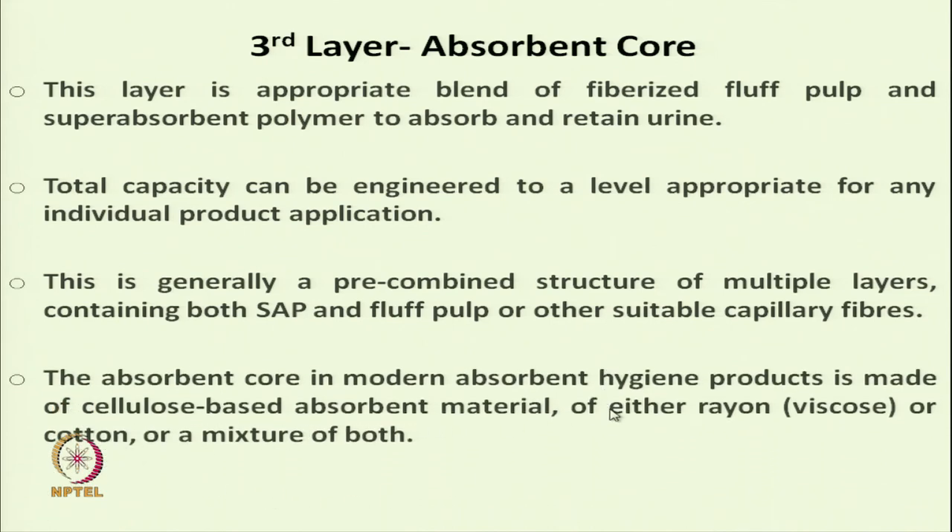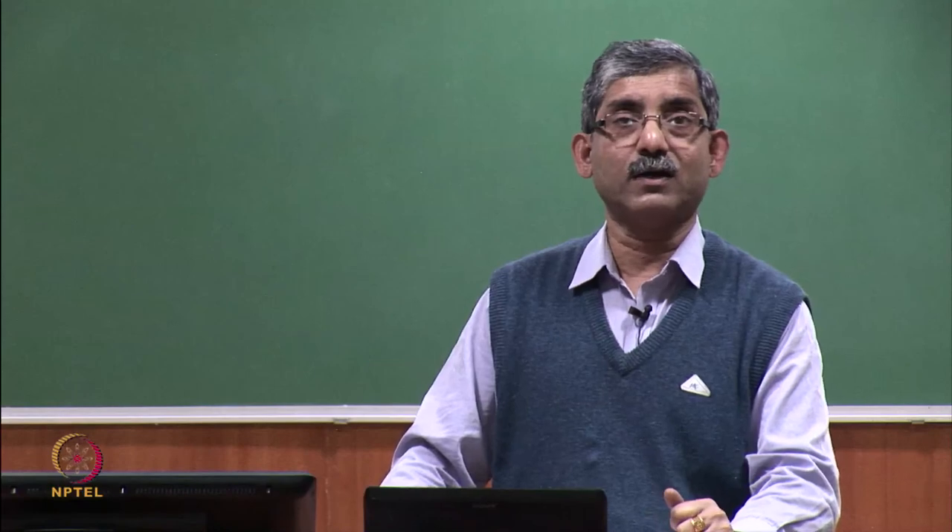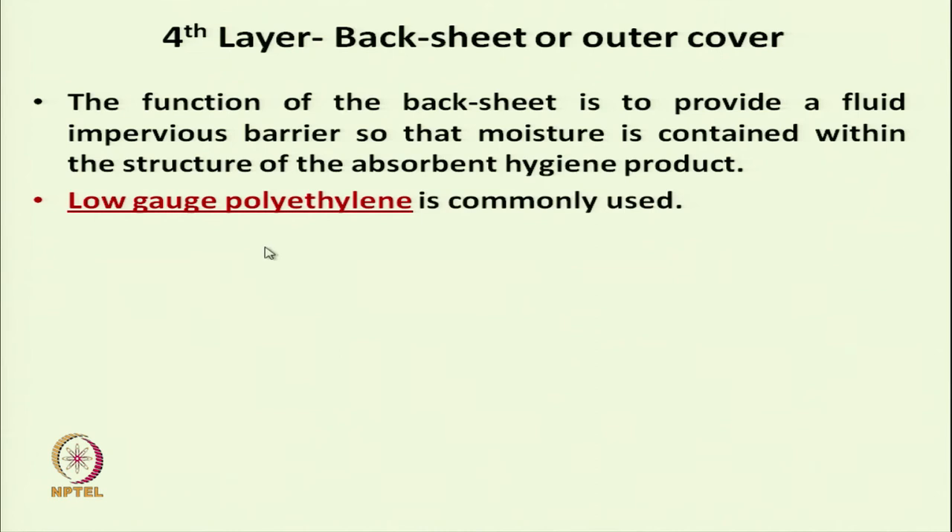The absorbent core in modern absorbent hygiene products is made of cellulose-based absorbent material — either rayon, viscose rayon, or cotton. The fourth and final layer is the backsheet or outer cover. Its function is to provide a fluid-impervious barrier so that moisture is contained within the absorbent hygiene core product and does not come out.